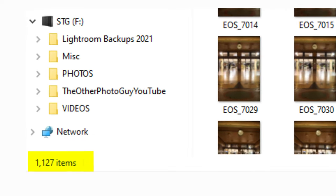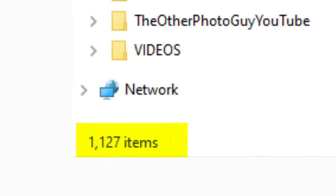At the end of the shoot I thought to myself, cripes, I didn't even change the battery at all. I figured I'd shot a few hundred photos. I got back home, ran it up on the computer and found that I'd shot 1,127 shots.